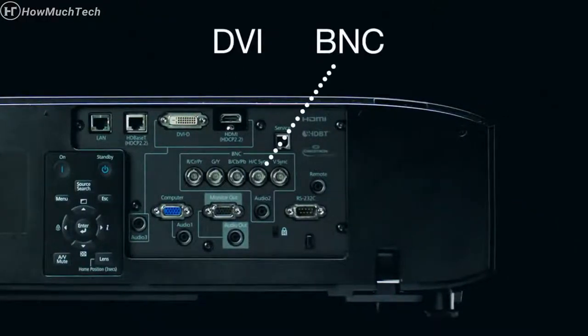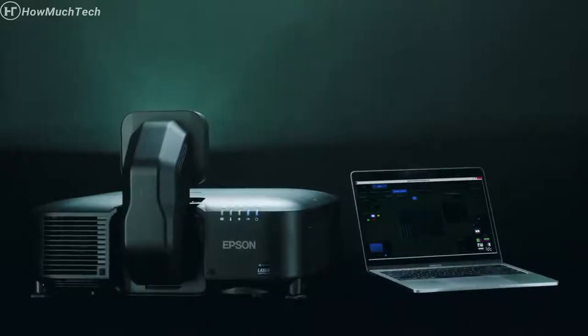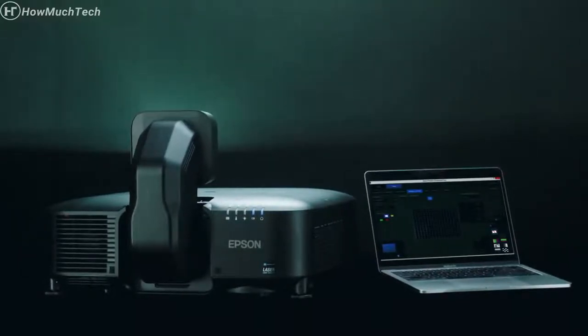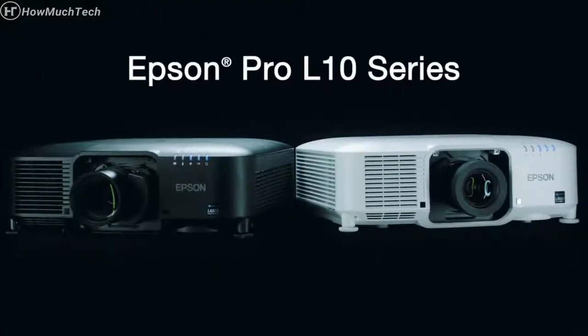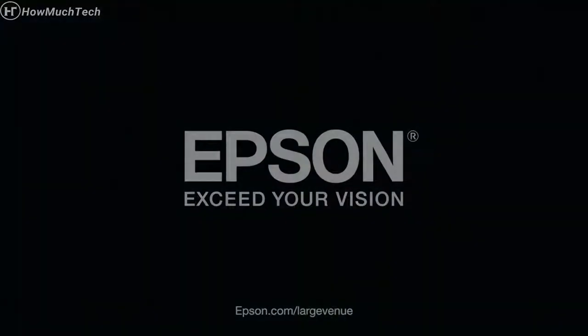A wide lens shift and versatile connectivity including DVI, BNC, HDBase-T, and HDMI inputs. Access built-in warping and edge-blending capabilities from the projector on screen or via free software to streamline the setup of multiple networked Epson projectors. The Pro L10 series projectors are powerful, compact, and have uncompromising image quality. Epson — exceed your vision.